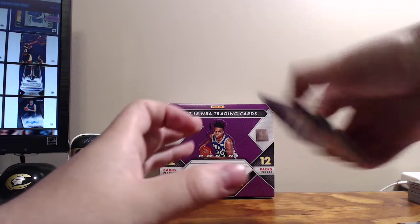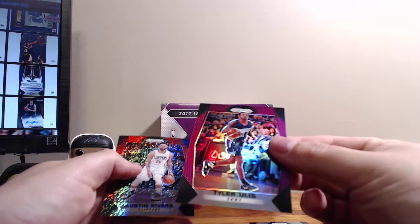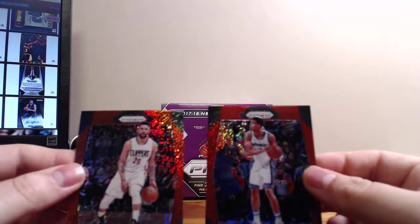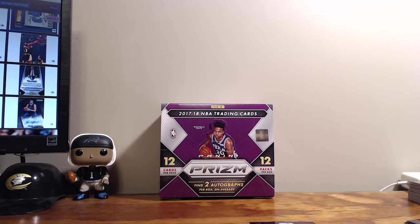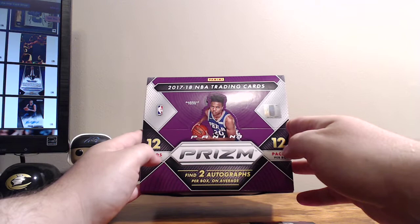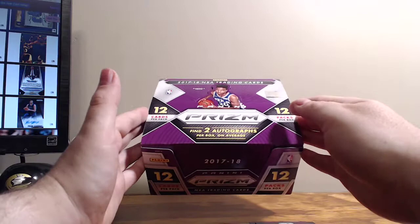That'll do it for the box. Our autographs were Tony Bradley and Tyronn Lue. We had a purple /75 of Tyler Ulis, and the two red shimmers were Austin Rivers and Skal Labissière. It can only go up from here for everybody else — I just wanted to show you what a box looked like. This is a gamble, seeing as the secondary market has these for $270-$280, and some first off the line were going for over $300.